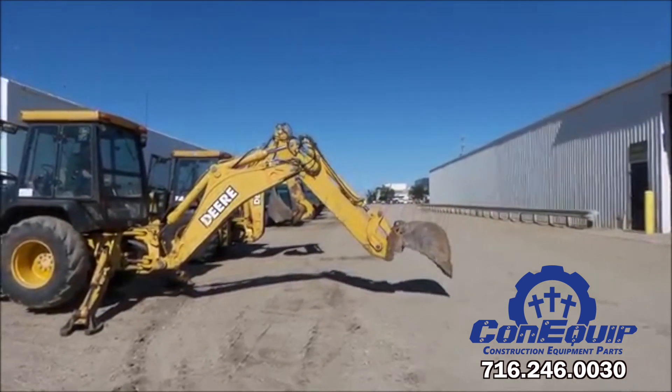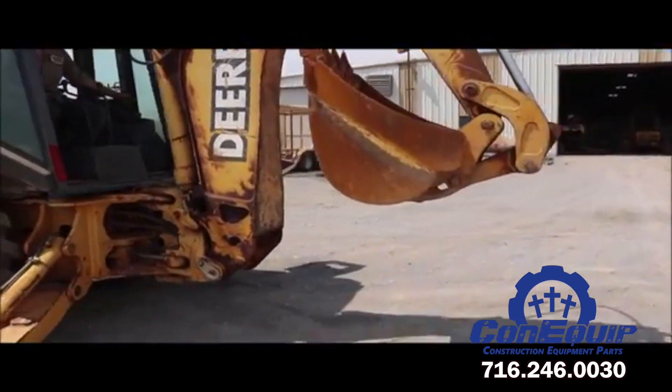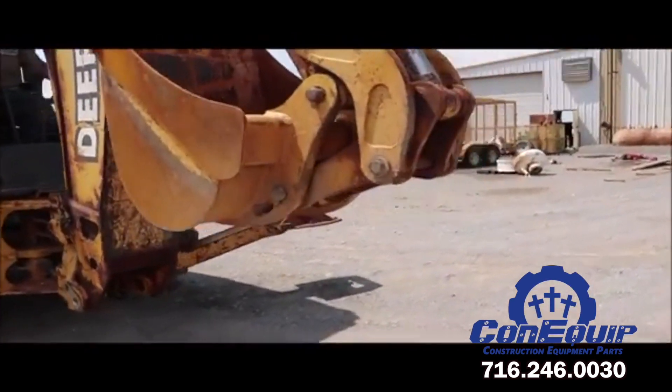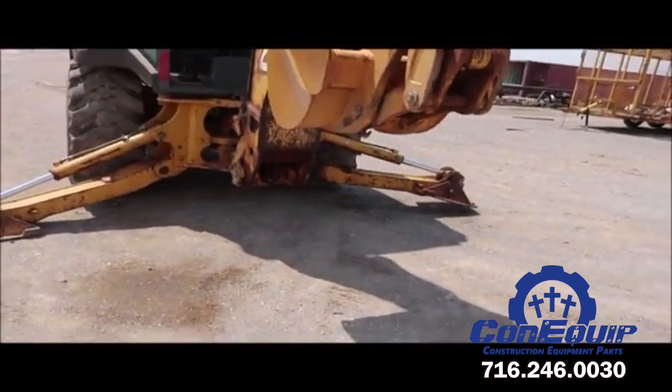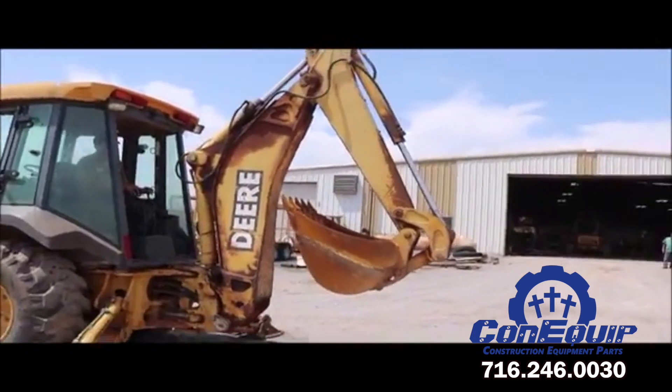Fast forward to 2001, the introduction of the 310G and 310SG were known for their balanced, smooth control and power breakout forces that made them masters of medium to heavy duty applications.